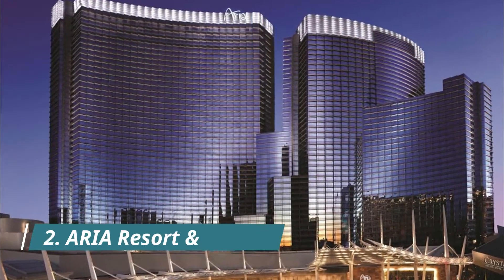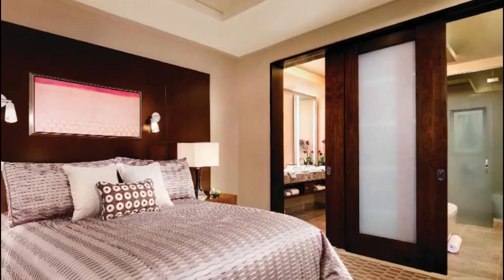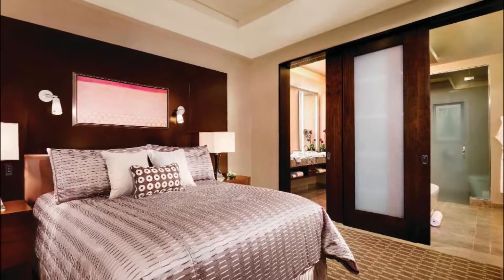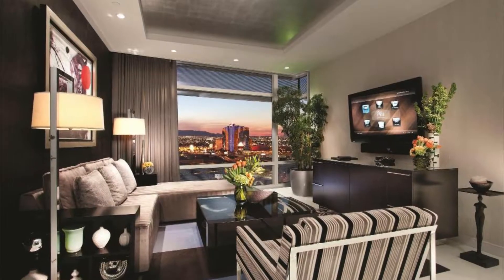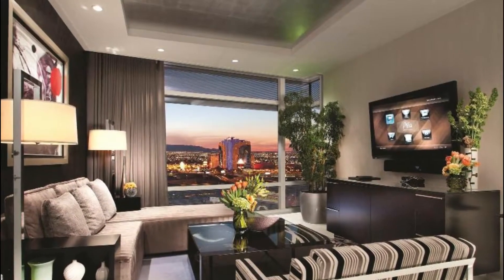Number two: Aria Resort and Casino. Aria was a showstopper when it debuted in 2009 with its never-before-seen curvilinear glass tower in the heart of the Strip. The hotel is still making waves — it's now the world's largest LEED Gold certified building, with a leafy lobby, a refreshing amount of natural light in its public spaces, and all 4,004 rooms.